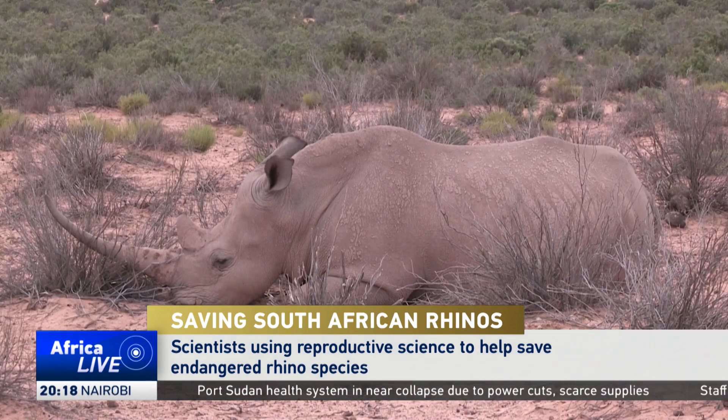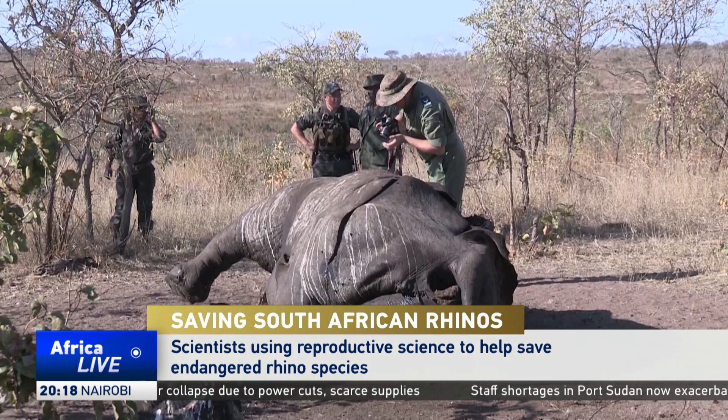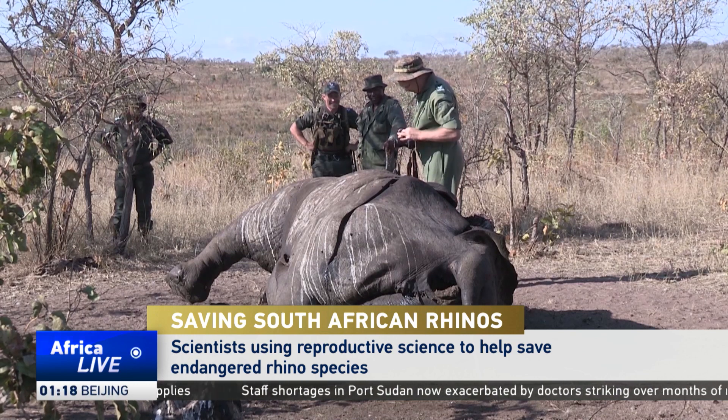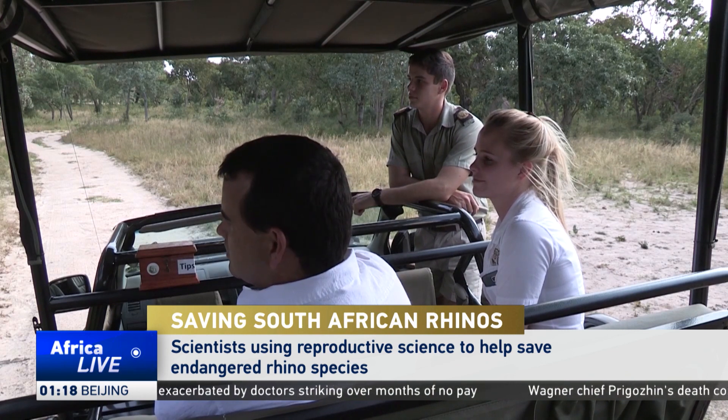Rhinos continue to be a leading tourist attraction in many African countries, including South Africa. But they are also under threat. Poachers kill them for their horns, and their numbers have been declining across the continent.